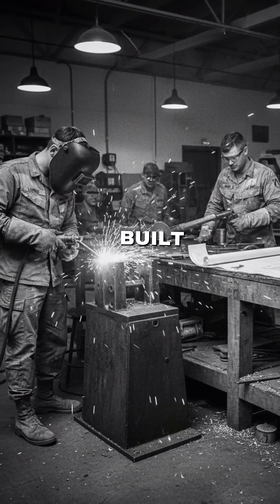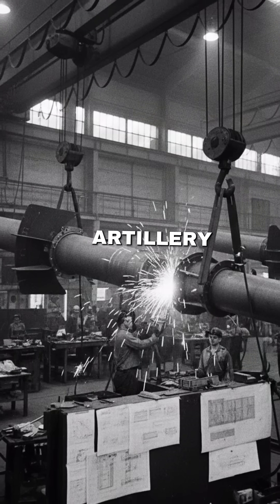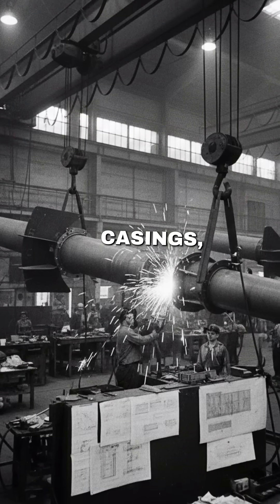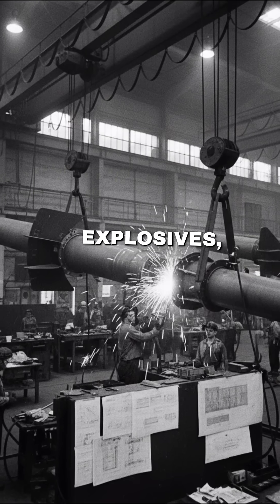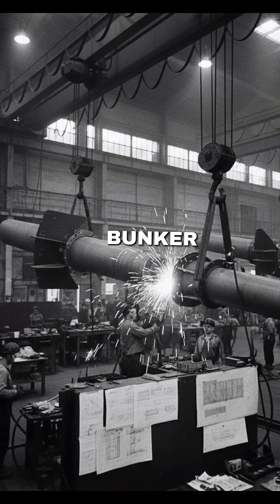So U.S. engineers built a new weapon in just 28 days. They took 8-inch artillery gun barrels from old howitzers, machined them into casings, welded on fins, and filled them with explosives, creating a 5,000-pound bunker buster.